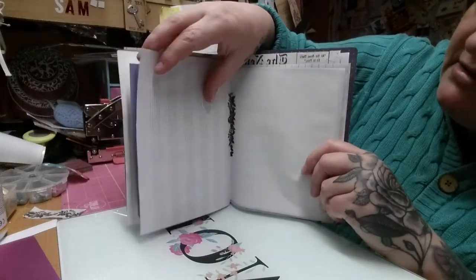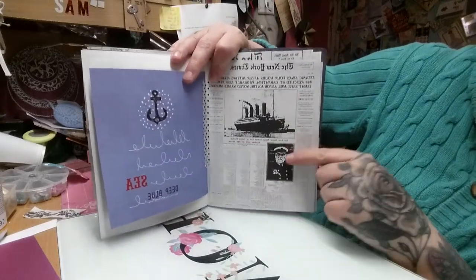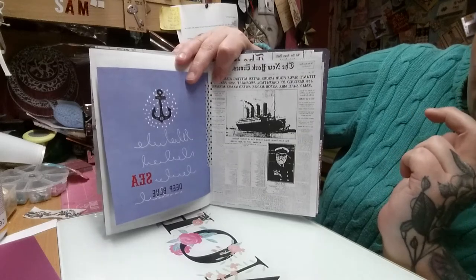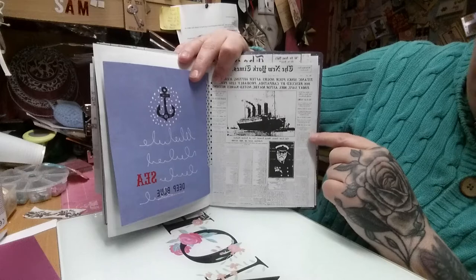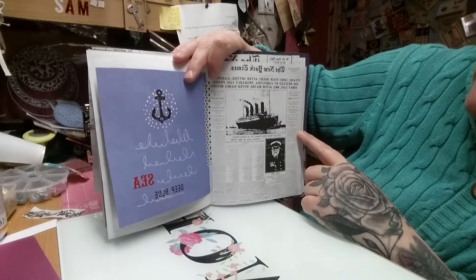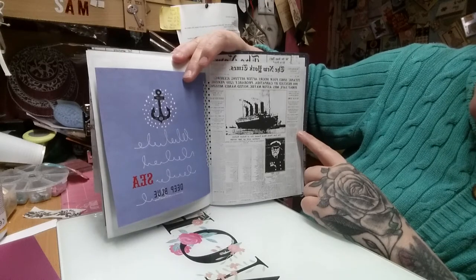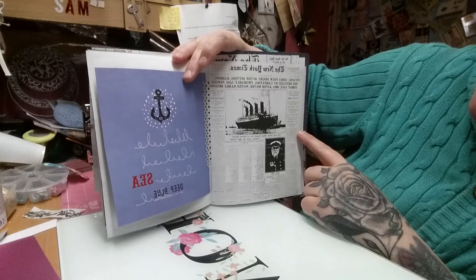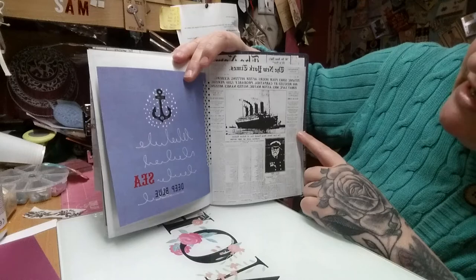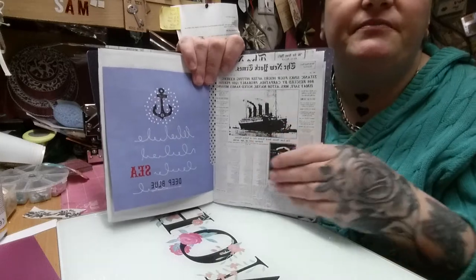Then we've got more manuscript paper and more journaling space. On the back of this one, this is actually about the captain — his name was Edward John Smith. There's the captain and there's the Titanic. This is from the New York Times. It says: 'The Titanic sinks four hours after hitting an iceberg. 866 rescued by the Carpathia. Probably 1,250 perish. Ismay safe. Mrs Astor maybe. Noted names missing.' I love that.